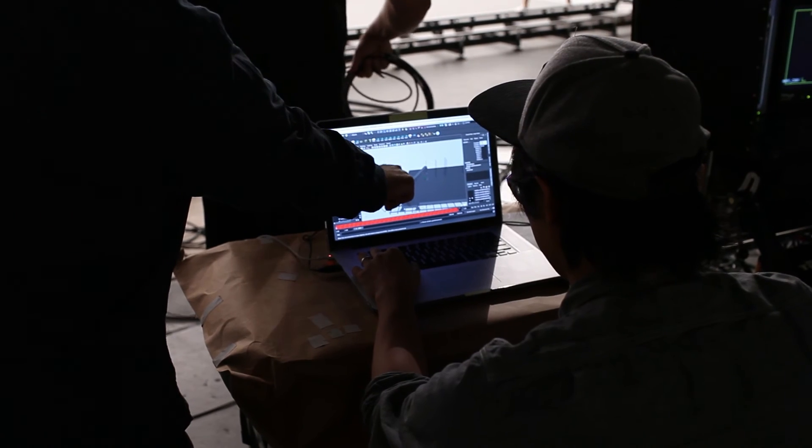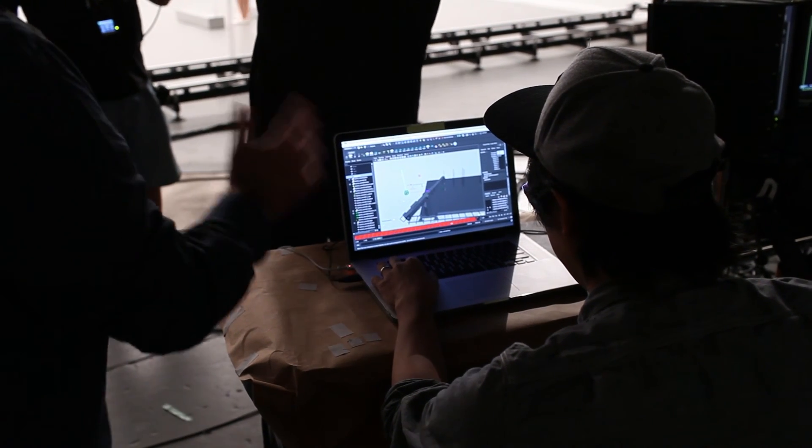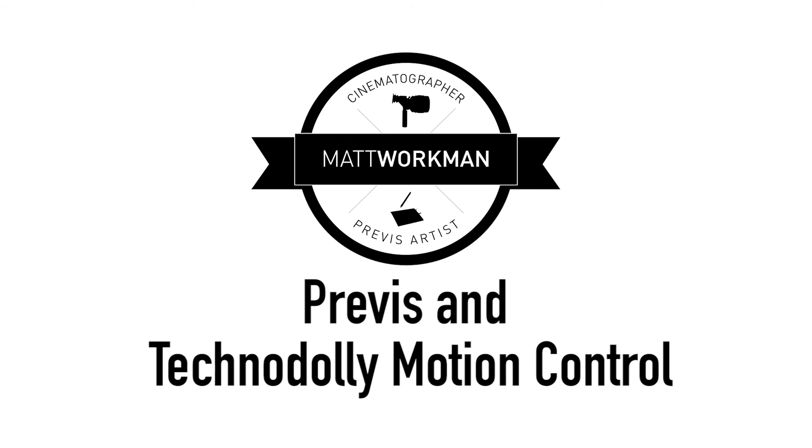And lastly, the Techno Dolly is actually able to spit out an FBX camera move back into Maya, and that's what I'm kind of playing with here. I hope you guys enjoyed that — talk to you guys later.